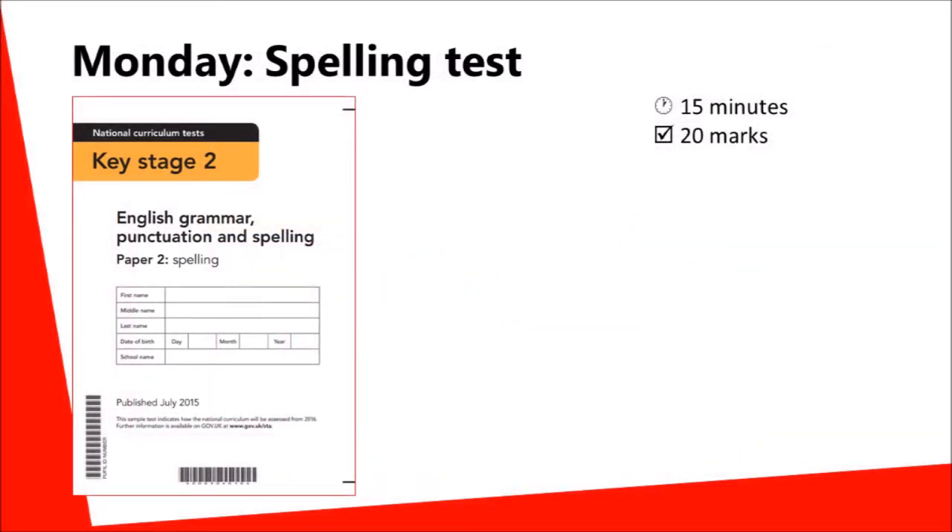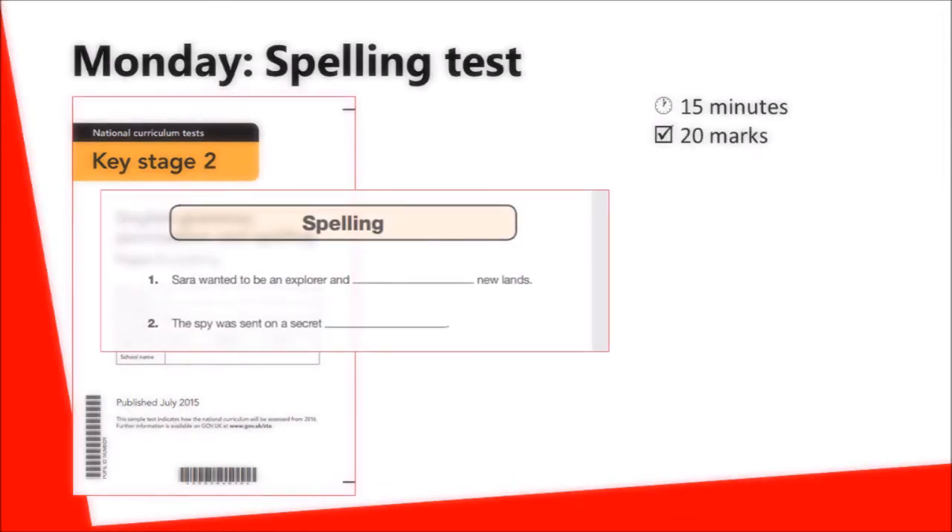The second test on Monday will be the spelling test. In this test, children have some sentences read to them and they have to write the correct spelling into the gap. For example, in this case, the first word is 'discover'.